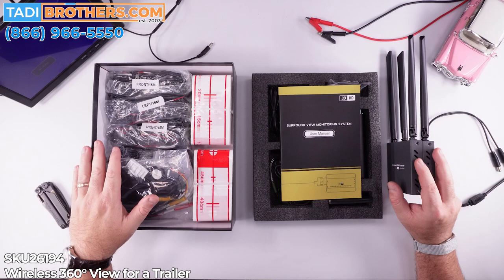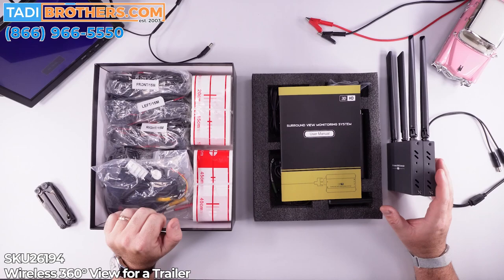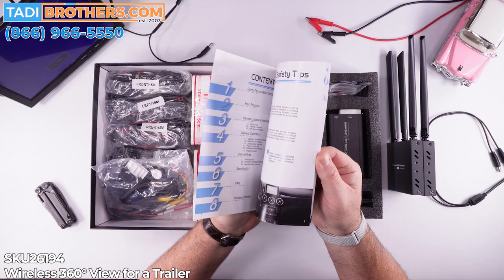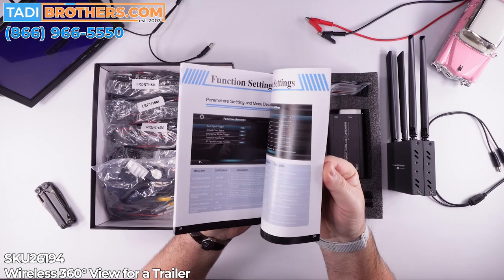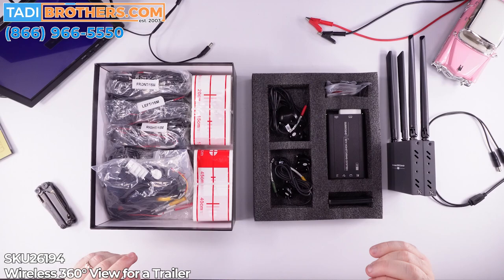Welcome back. Here is the unboxing and the bench test. Let's start by going over all the components and then we'll switch up and do the unboxing. First of all, as always, we have these very colorful manuals with diagrams and instructions. This is in addition to the QR codes with videos that you get. Really nice, glossy, high-quality paper.